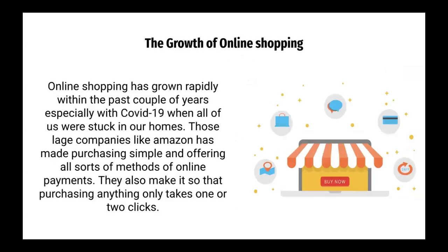The growth of online shopping. Online shopping has grown rapidly within the past couple of years, especially with COVID-19, when all of us were stuck in our homes. Large companies like Amazon have made purchasing simple, offering all sorts of methods of online payments and making it so that purchasing anything only takes one or two clicks.